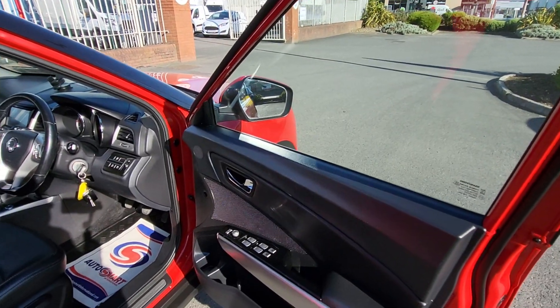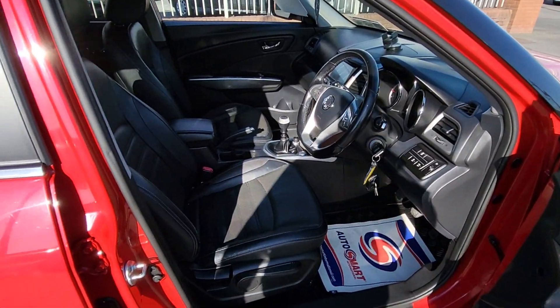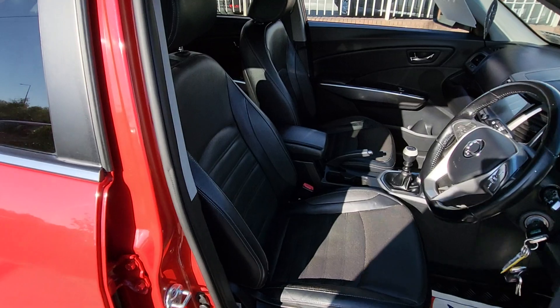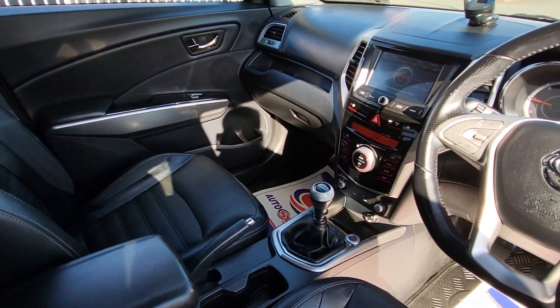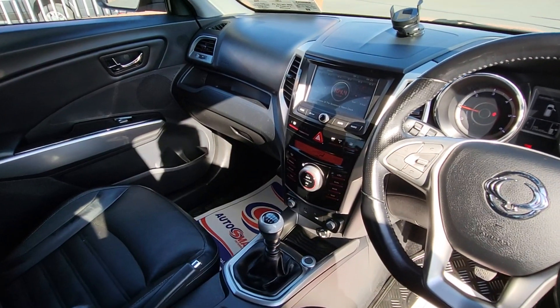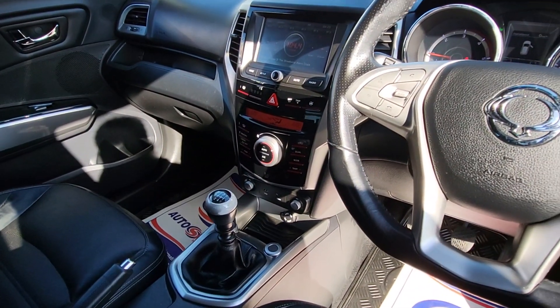Loaded out with spec: front and rear electric windows, electric foldaway mirrors, height adjust driver's seat, full leather, heated seats, centre armrest, cup holders, dual climate control, AC, USB and auxiliary ports.